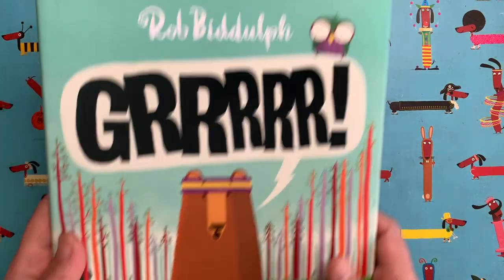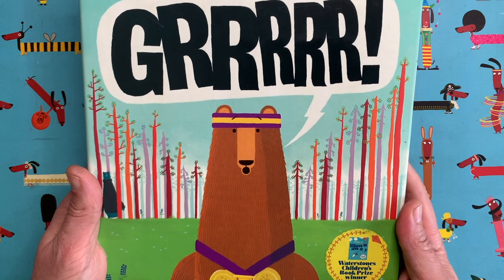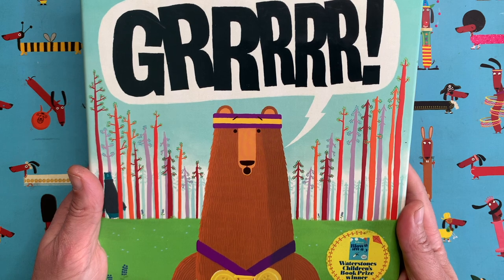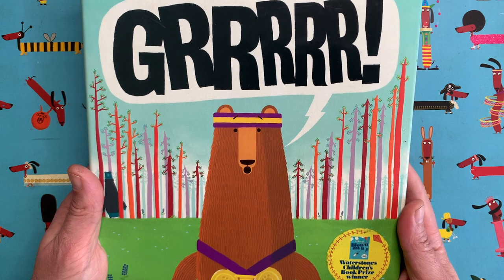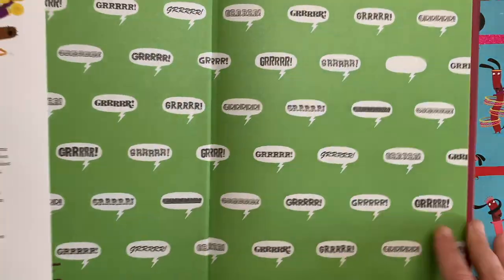Maybe you've seen this book — it's called Grrr, it's my second book ever. It's all about a bear called Fred who loses his growl. And today I thought we would draw an animal that actually is featured in this book. He's got a very small part, but let's see if we can find him.